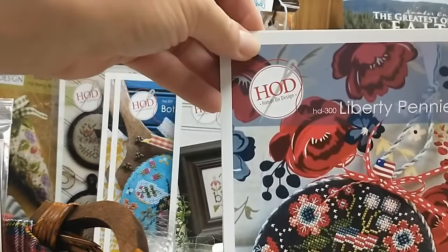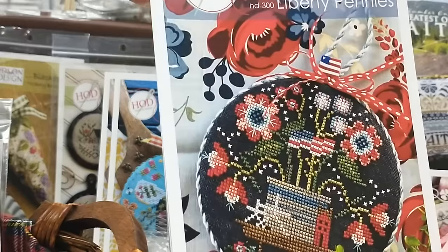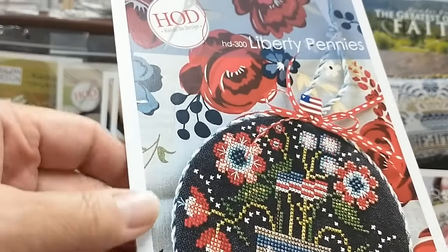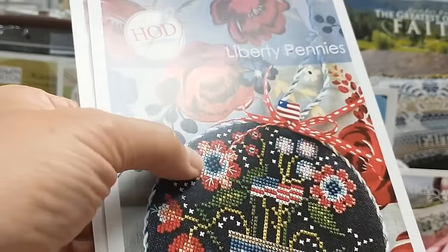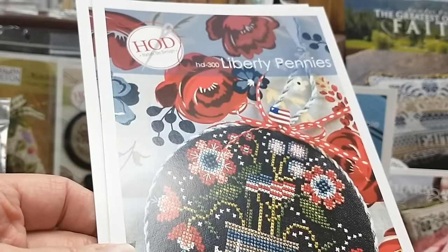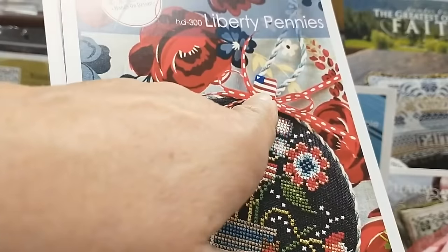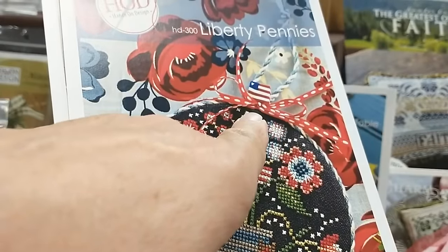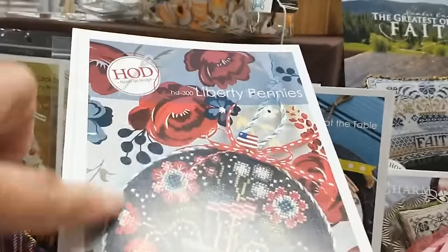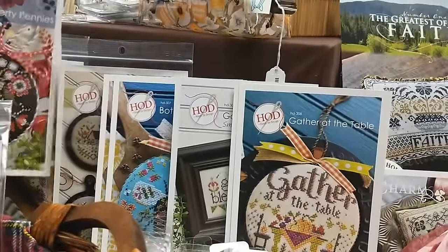Another gorgeous one — Liberty Pennies. Oh my gosh, I love it, I've got to stitch it. I love that a lot of designers are doing this — they're adding these little extra stitches, not cross stitches, just straight stitches. It's not a big deal but it does add such a wonderful little bit of interest. And then of course you've got your American flag pin mini, solo pin, solo flag — whatever you want to call it. I love it. And I love this fabric she has on the background.